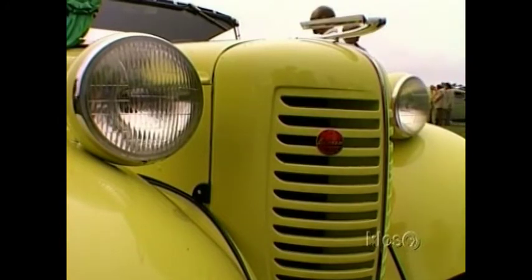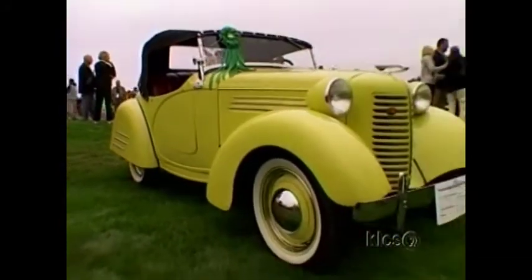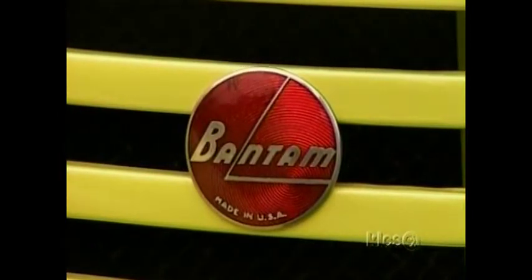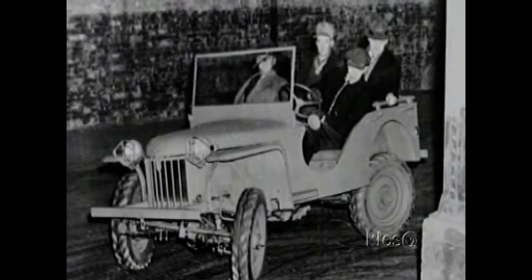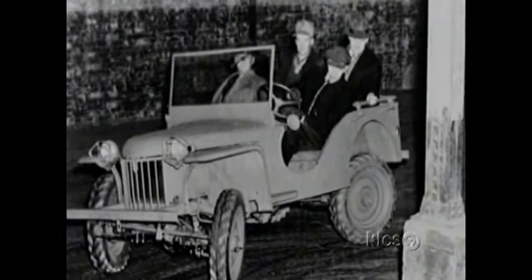This could solve Bantam's financial woes. Incredibly, the army wanted a design in just 11 days and a prototype 49 days later. The clock was ticking, and the nearly bankrupt company twisted the arm of an ace engineer, Karl Probst, to come to the rescue. Within five days, the design was accepted. By August 1, 1940, he had a small team working on the first prototype. It had to be ready by September 23. They made it.